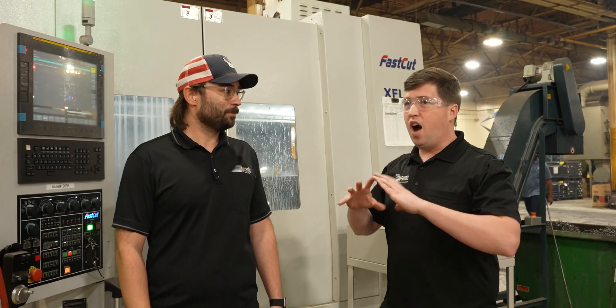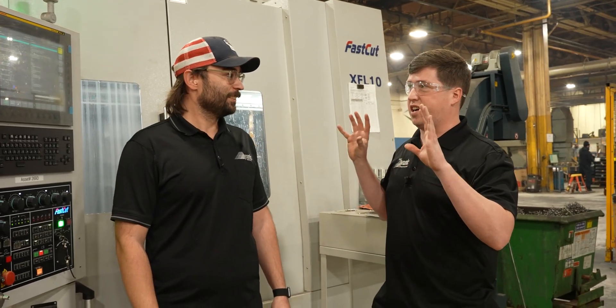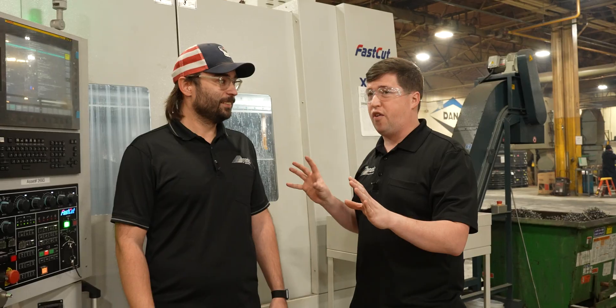We are here at the Dana plant. This is Alex — he's an application engineer with us at Dynamic. It is loud in here. Alex, walk us through all this craziness, because really everything you've told me so far is actually pretty mind-blowing.